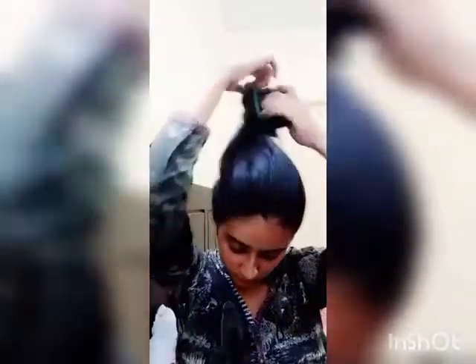I'll show you what my hair looks like after being in a bun for half a day — it feels all wavy and sticky.